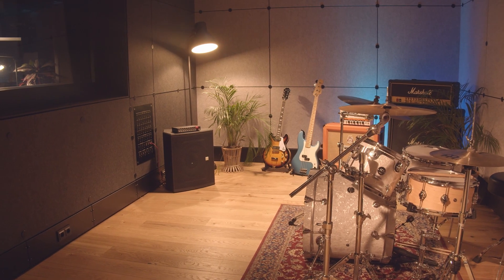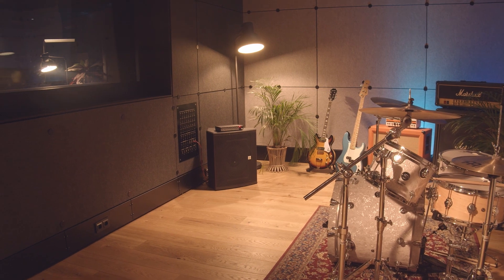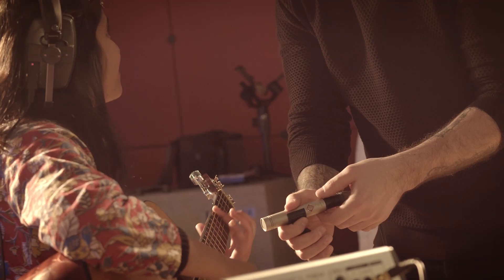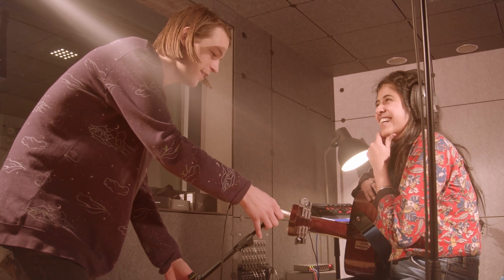Here we are in the BIM Berlin Studio, Studio One. This studio was purposely built for us students here in BIM Berlin and is industry standard. The studio has both an acoustically designed live room and control room for professional recording, mixing and mastering.